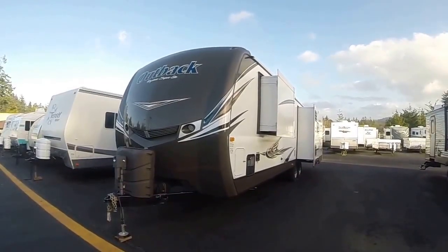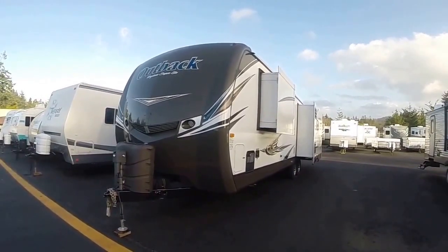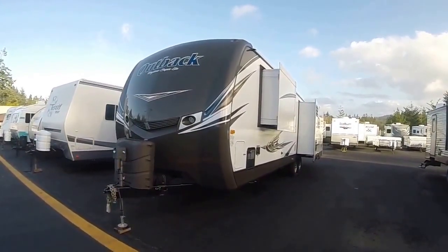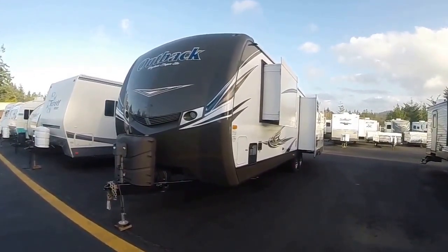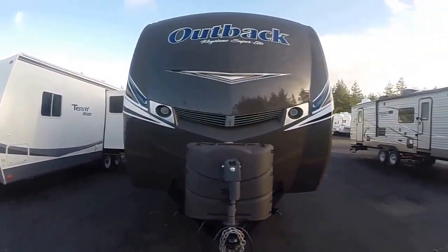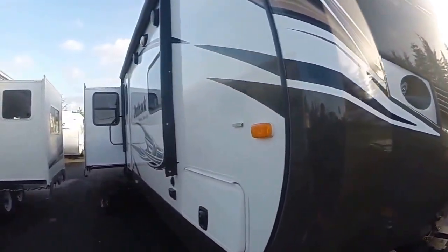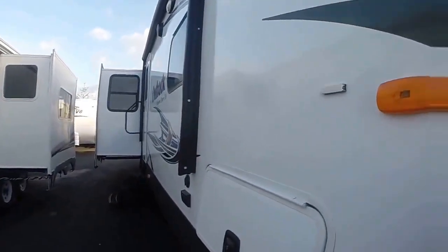Hi, this is Bob with Gibbs RV and today we're looking at a 2014 Keystone Outback Superlight Model 316 RL. It's a travel trailer with three slide outs, aluminum frame construction, and lightweight. Power hitch jack in the front as well as LED marker lights, fiberglass nose cap down the sides, nice and straight exterior.